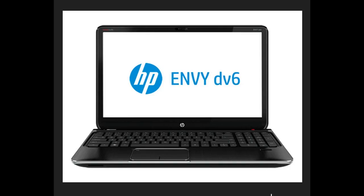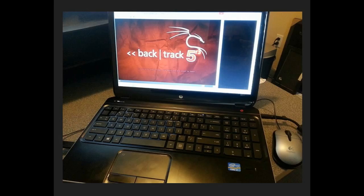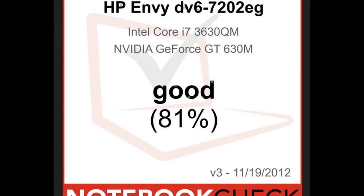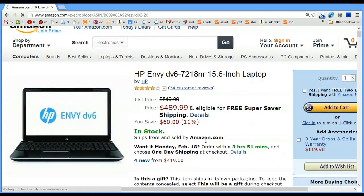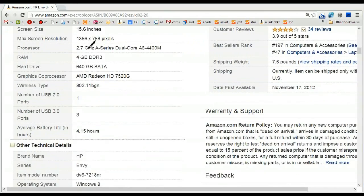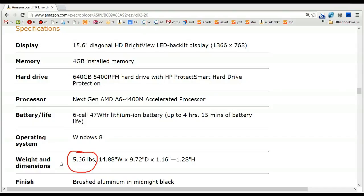Number 9 is the HP Envy DV6-7218NR 15.6-inch laptop, coming in at a bit under $500. This is a Windows 8 laptop with a 1366 by 768 screen — so again a lower resolution screen, which is why it's cheaper. It's got four gigs of RAM. HP is quite well known for its laptops and you probably can't go too wrong with this one. It's got a DVD burner.